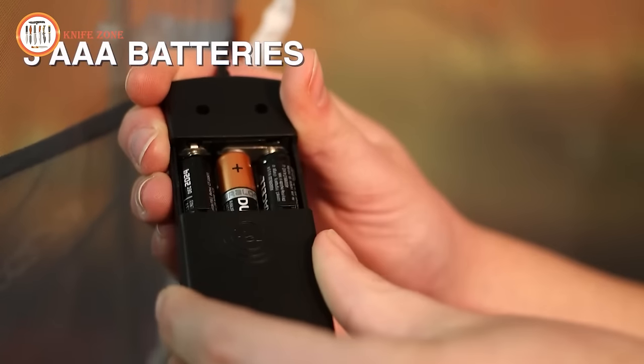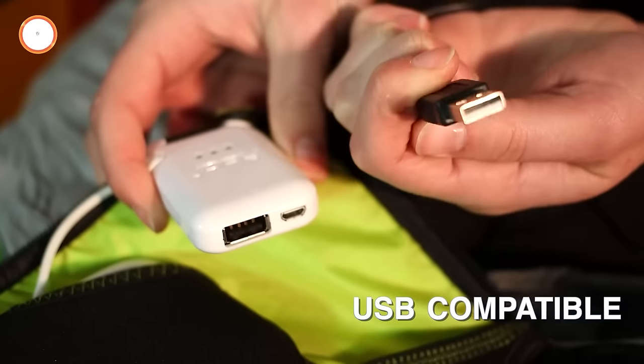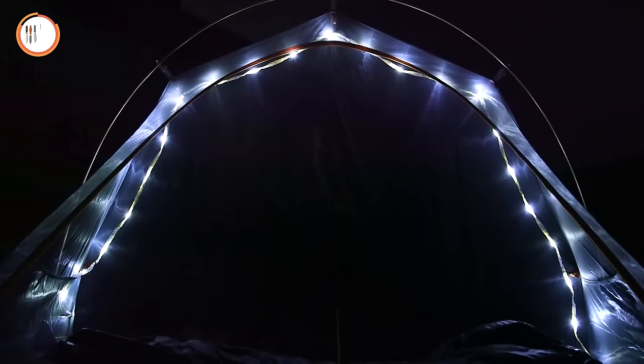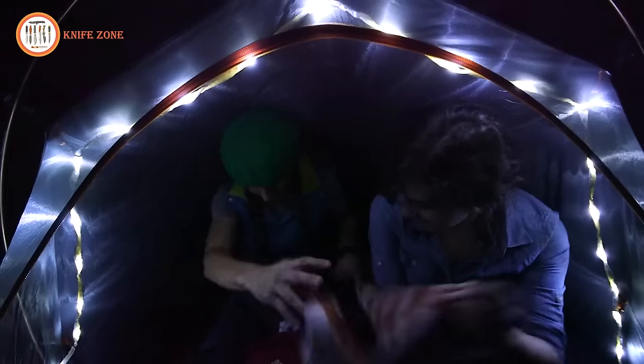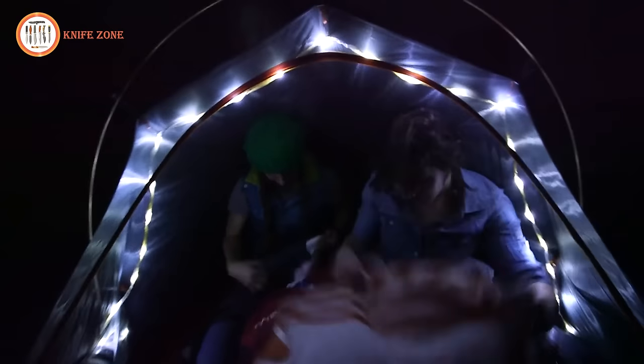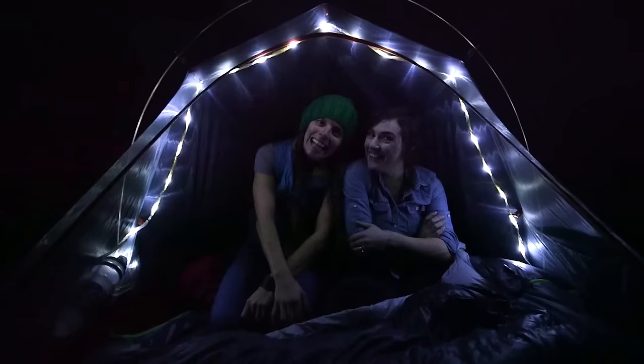Powering the unit requires three triple-A batteries, and it's also USB-compatible, allowing for versatility with various power sources. The LEDs provide convenient ambient lighting, making it suitable for tasks like reading, playing games, changing clothes, or simply moving around your tent at night without the need for a blinding beam of light.